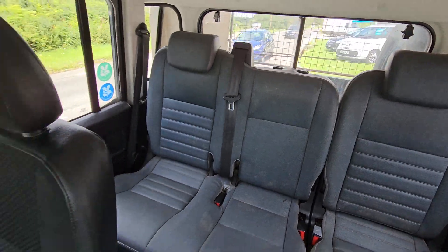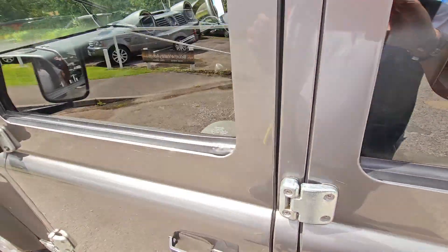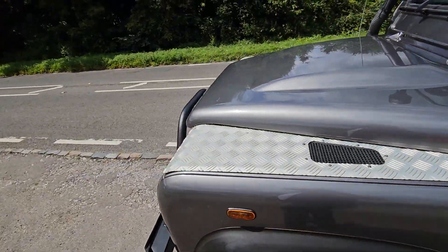Back seats are all good, with good seat belts. It comes with a brand new MOT as well, and a service if required.